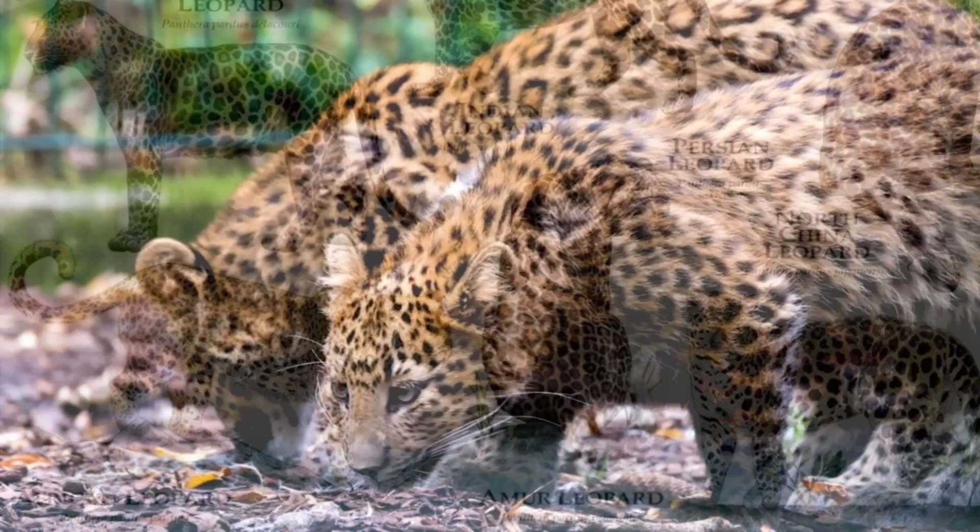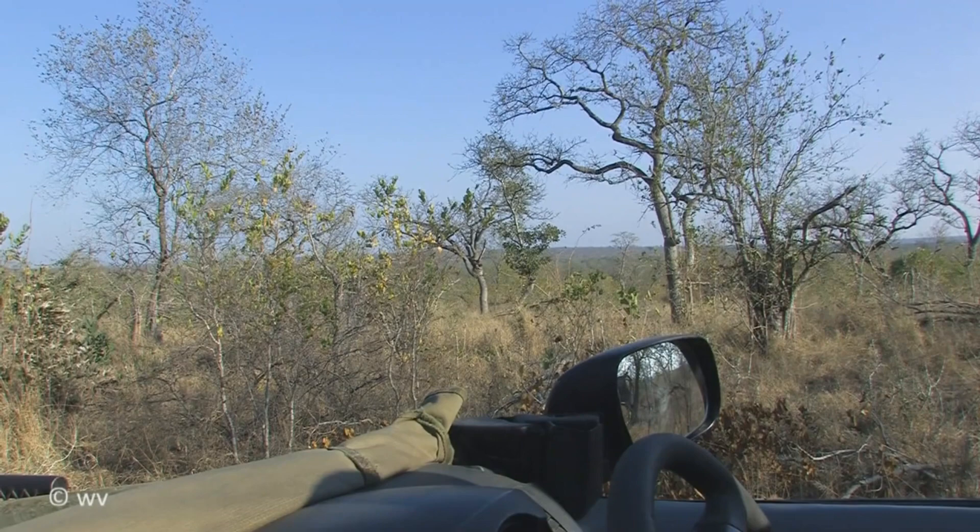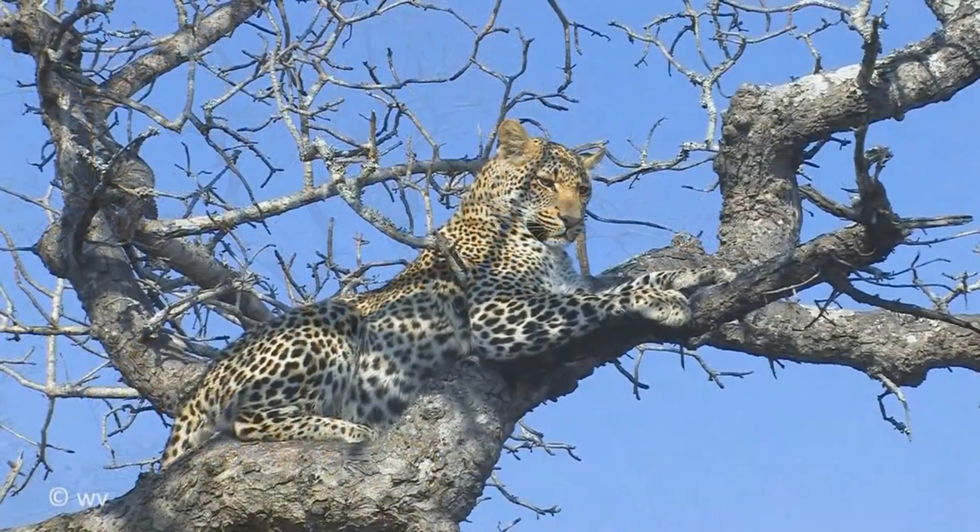The nine subspecies recognised by the IUCN include the African leopard, Panthera pardus pardus, a subspecies native to Africa. It is found throughout most of sub-Saharan Africa, but its historical range has been fragmented due to habitat conversion.